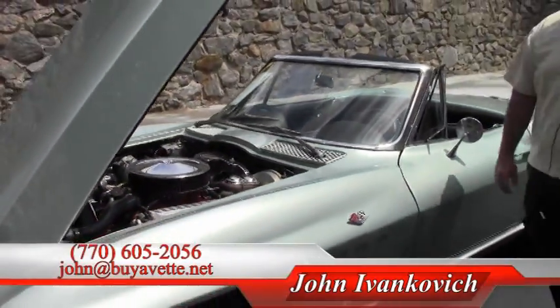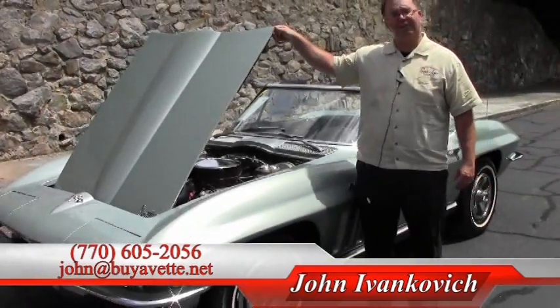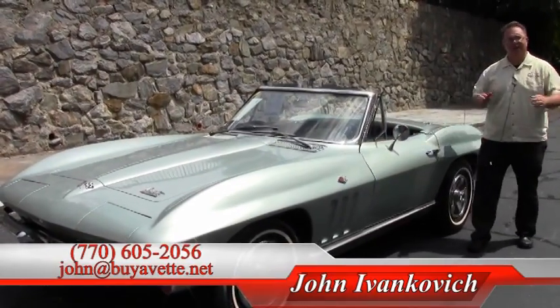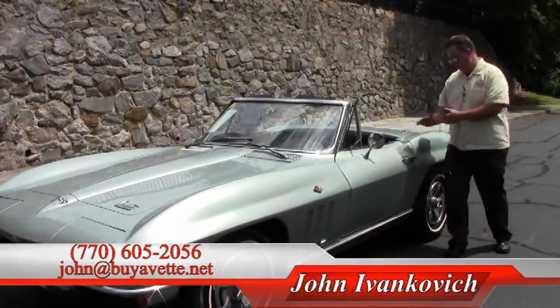If you'd like to know more about this or any of our hundreds of Corvettes we have in stock, give me a holler. 770-605-2056 or John at BioVet.net. We'll look forward to seeing you on the road. Bye!